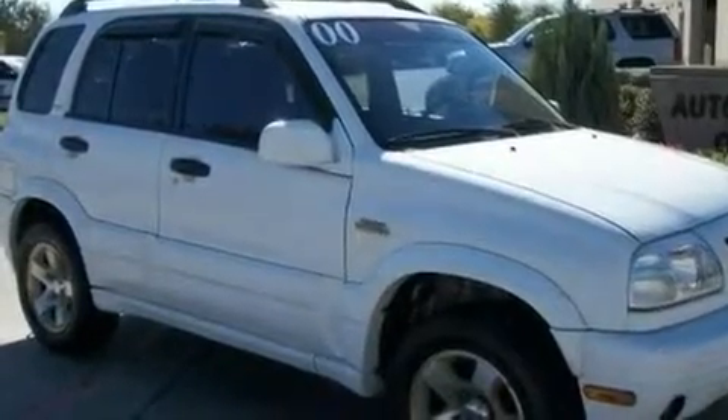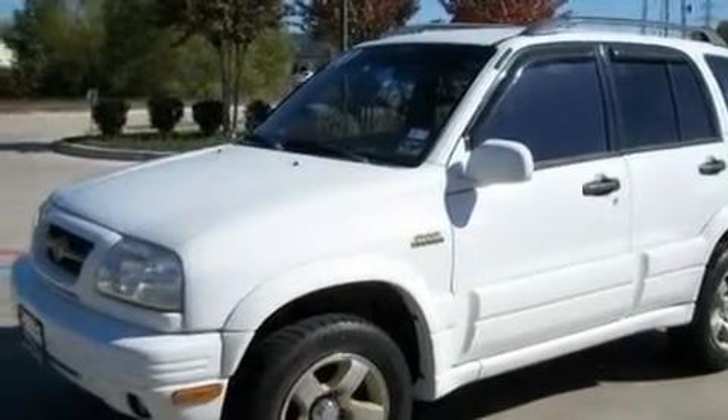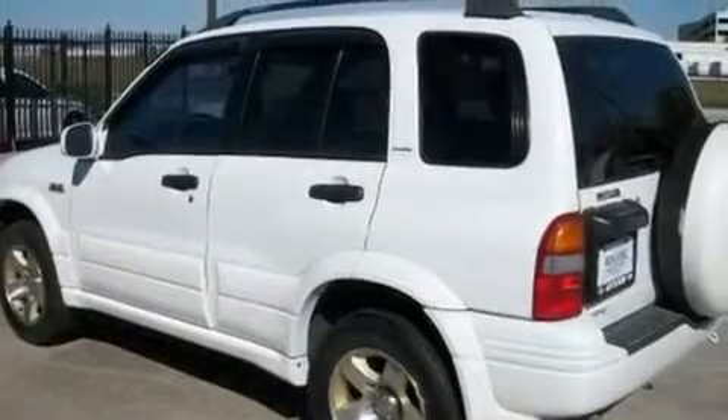Its top features include heated seats, cruise control, a rear window defroster, a leather interior, a multi-link rear suspension, halogen headlights, a passenger side airbag, rear seat child-proof door locks, a keyless entry system, and roof rails.